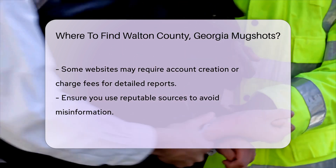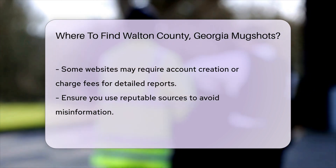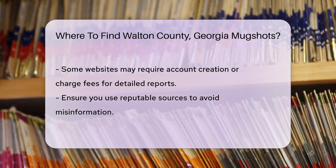Remember, accessing these records may come with certain requirements. Some websites might require you to create an account, and others may charge a small fee for detailed reports. Always ensure you are using reputable sources to avoid misinformation.